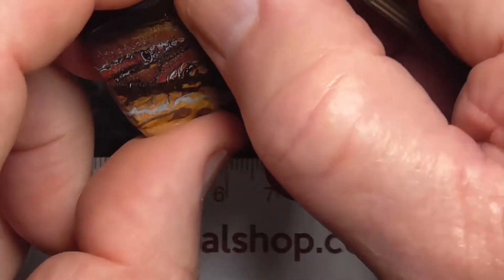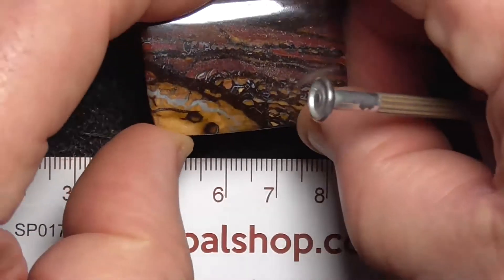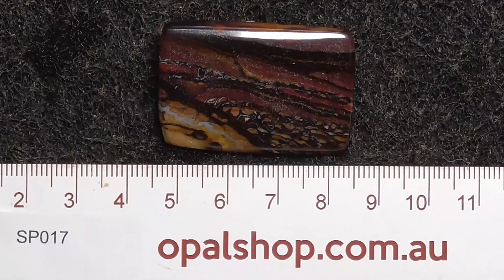Cut it in half and make a pair of cufflinks or pair of earrings, perhaps. Hope you've enjoyed that. The rule's in millimetres, if I didn't mention. Cheers.